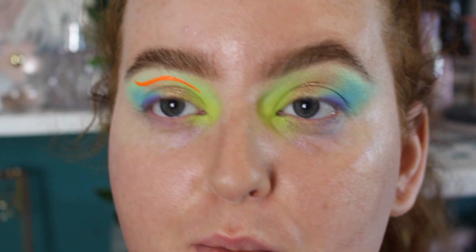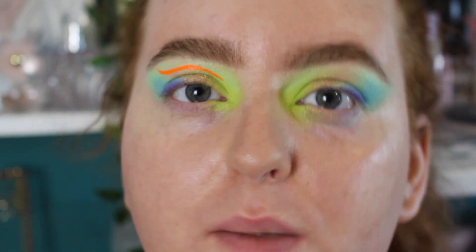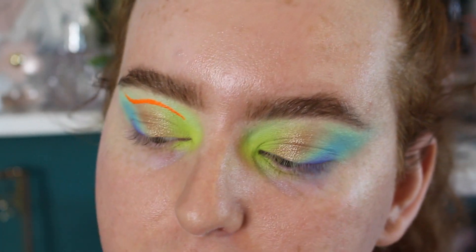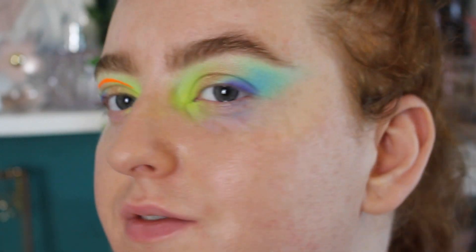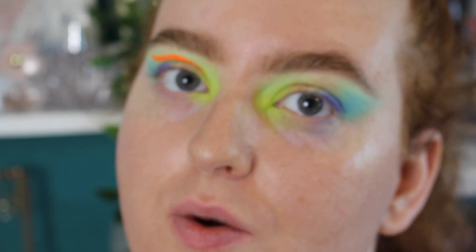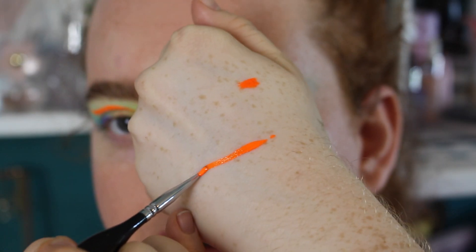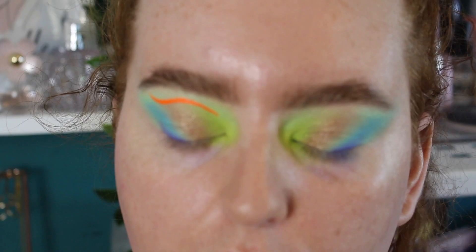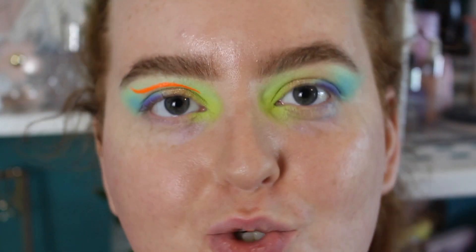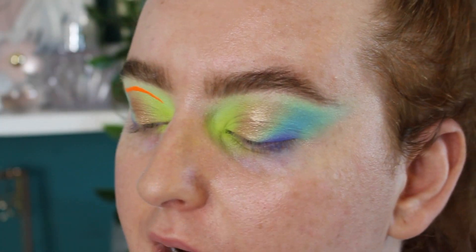I'm actually quite impressed with how pigmented the Electric shade went on, and it dried down quite quickly but not so fast that I couldn't work with it. I'll do the inner corner after I've done my base to make it easier. Just to show you — this is one swipe and it's super pigmented and super vibrant. Now I need to try and match both eyes, which is going to be the hard part!